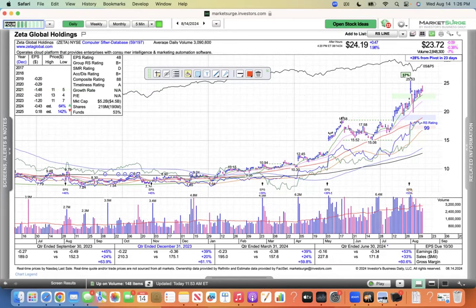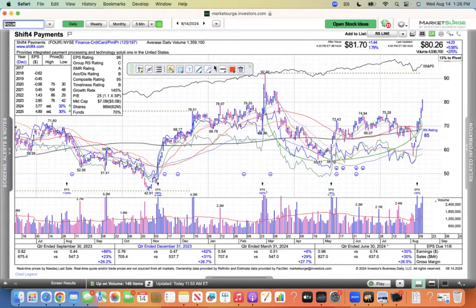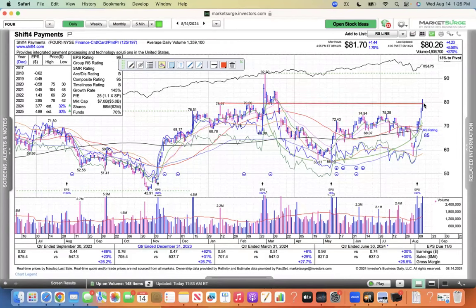Shift4 Payments — ticker FOUR — is forming a nice little base here. I would not wait for the buy point at 92 — I think around 80 here is a good buy from those old highs at 79.20. If you get it below 80, that's not bad. FOUR looks good. Like I said, there's not a lot of them, and the group is not that strong at 125. These are kind of lone wolves — we need a pack of dogs trading higher, and we're just not getting it here.